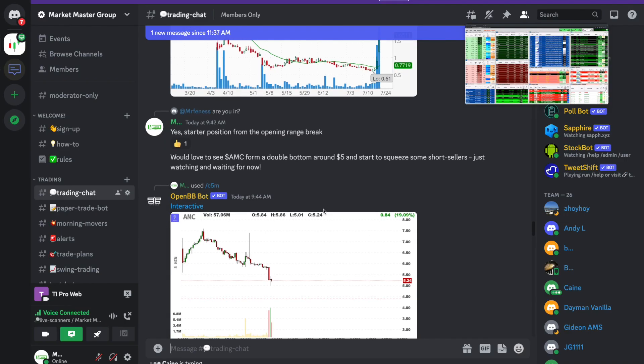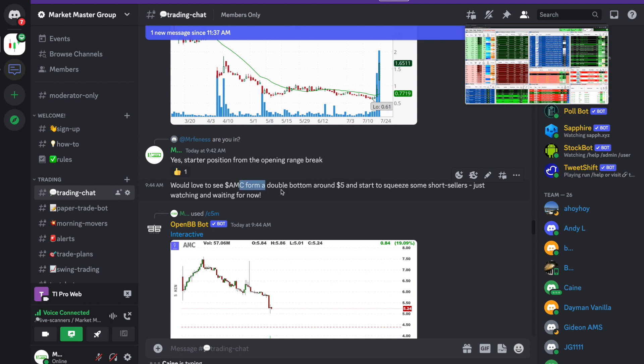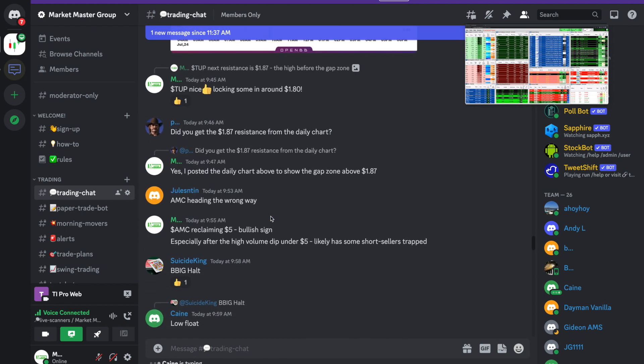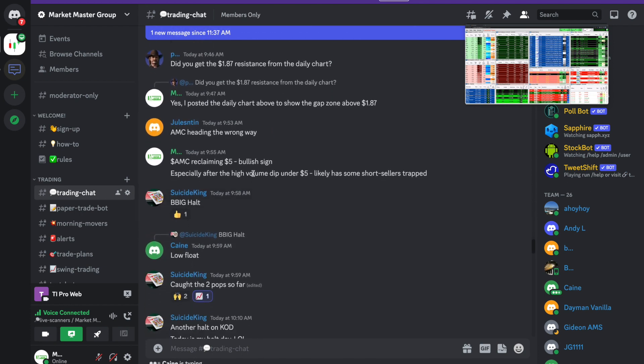With AMC, what I was looking for initially was that it was going to form a double bottom right around $5 and then start to squeeze out some short sellers. At 9:44 in the morning I was just watching — not in any position yet. We had a low that formed right at about $5.01, and as we can see, it did start to fall back under that $5 level. But then a few minutes later it started to reclaim $5, which was a bullish sign. After the high-volume dip under $5, there were likely some short sellers trapped, making it a really good setup for a reversal and the beginning of a short squeeze.